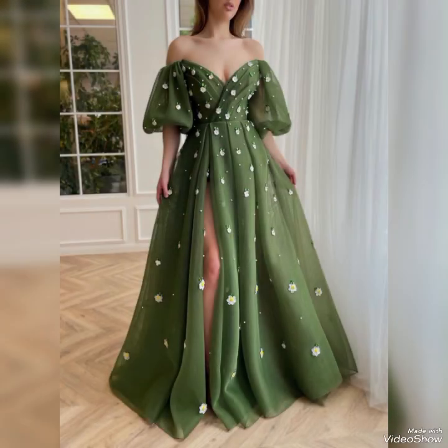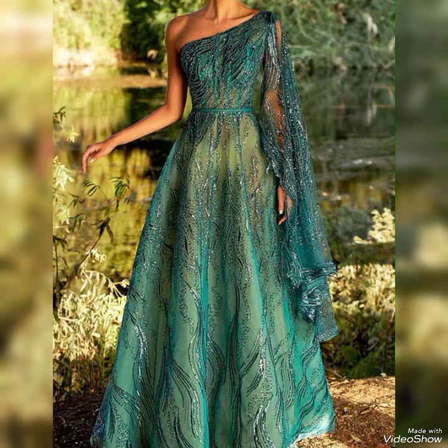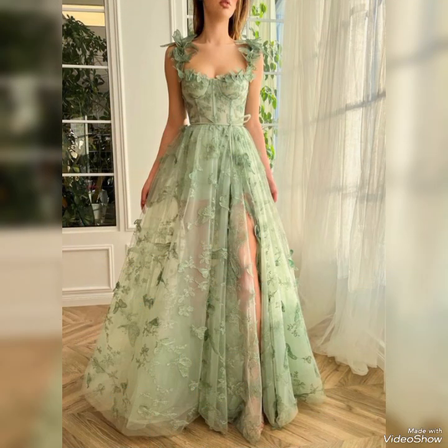These frocks are tailored to achieve a flattering fit, with attention to detail in the bodice, waistline, and skirt to enhance the wearer's silhouette.